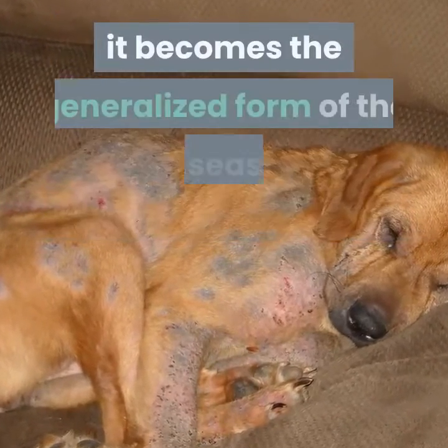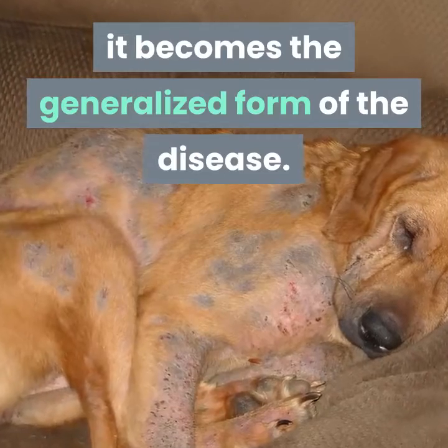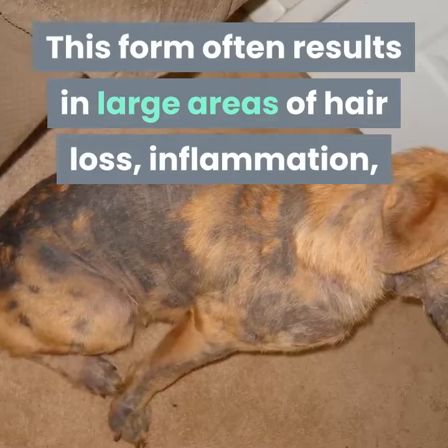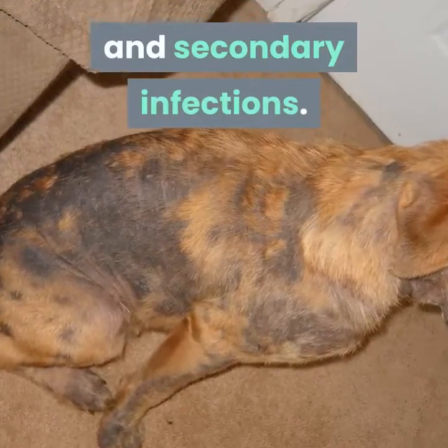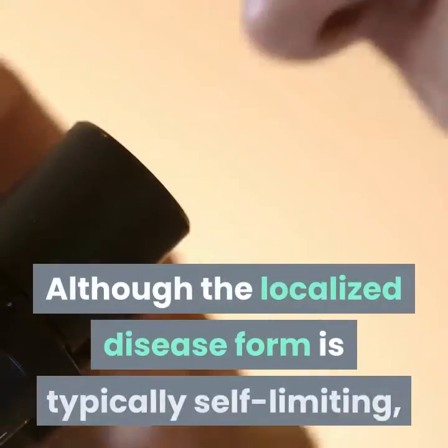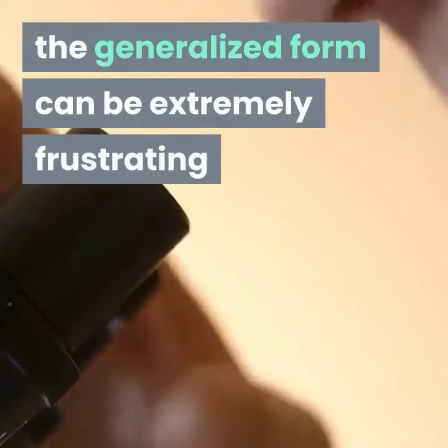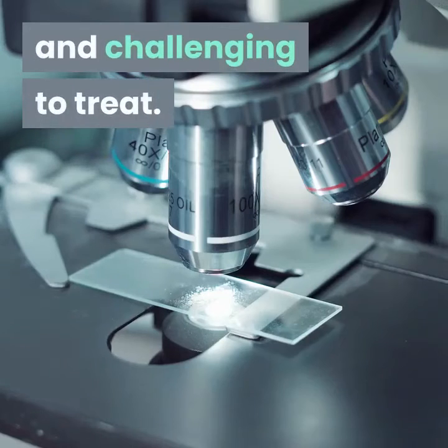When the localized form spreads to involve multiple regions of the body, it becomes the generalized form of the disease. This form often results in large areas of hair loss, inflammation, and secondary infections. Although the localized disease form is typically self-limiting, the generalized form can be extremely frustrating and challenging to treat.